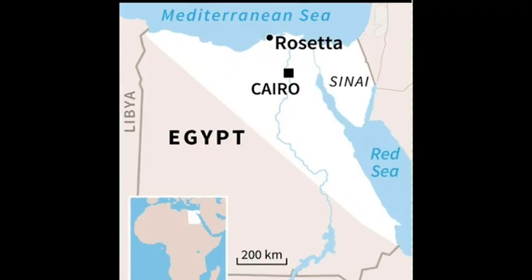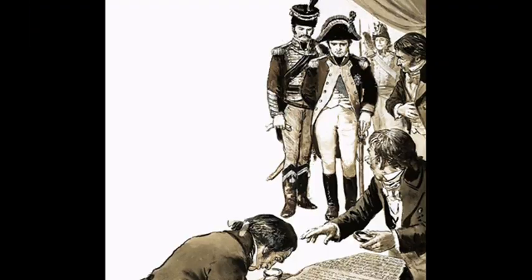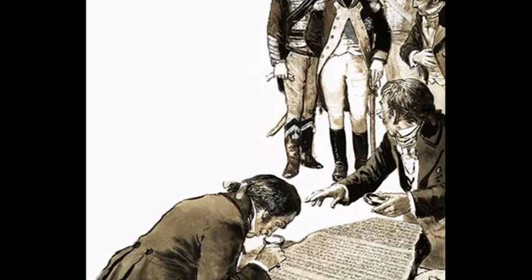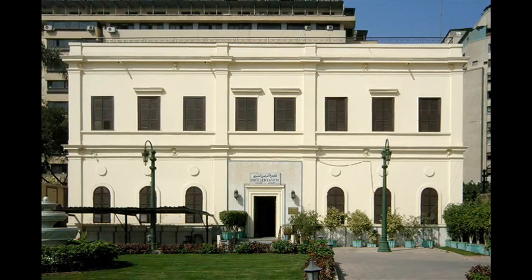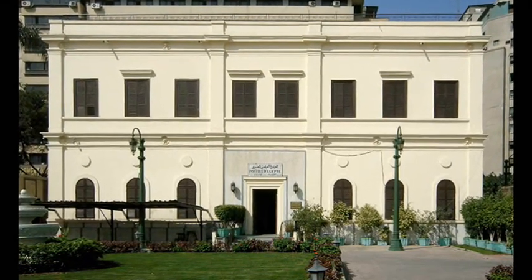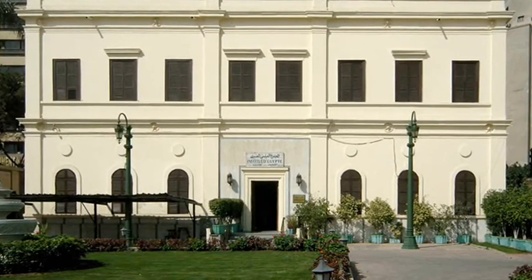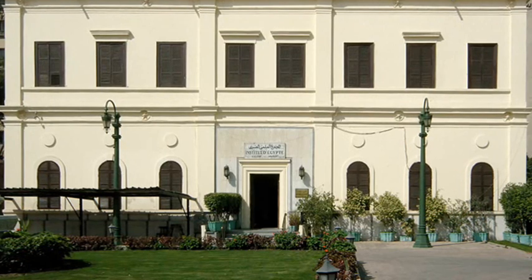It was while some of the engineers were working with the army to strengthen Fort Julien in the northern delta area that the granodiorite block we now know as the Rosetta Stone was uncovered. French Lieutenant Pierre-François Bouchard found it as part of the excavations, and it was sent to the newly created Institute of Egypt in Cairo, who announced the find and devised ways to make copies of the inscriptions.